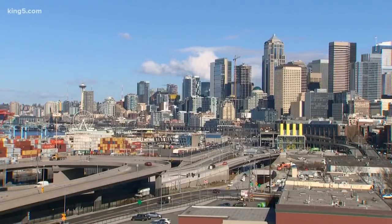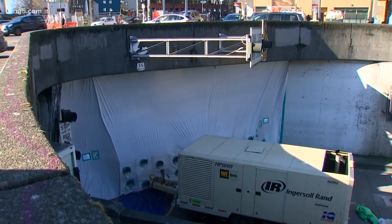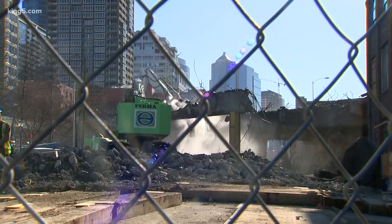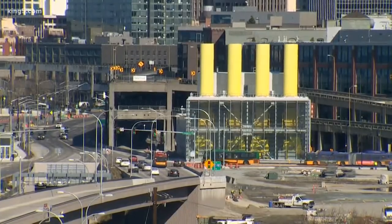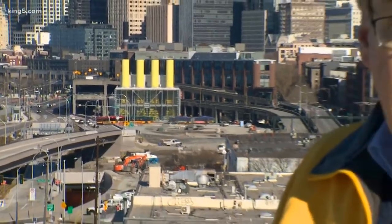Up on Aurora, they're prepping to build a new, better connection to Denny and downtown for folks who do not access the new tunnel. This project will take more than a year — the viaduct teardown is a project in itself. This part at the south end, by the building with the yellow stacks, should be done by August — a date that may get here sooner than we think. In Seattle, Glen Farley, King 5 News.